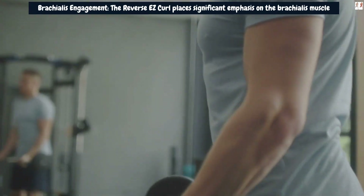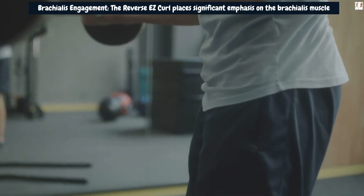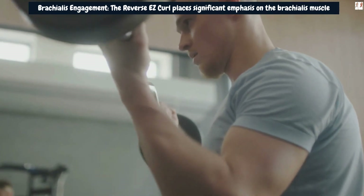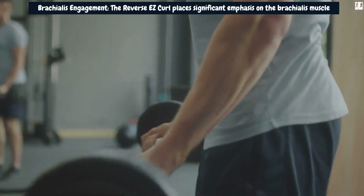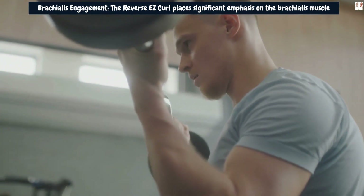Forearm development: As you grip the EZ bar in a reverse grip, the brachioradialis muscle in your forearms plays a crucial role in stabilizing and controlling the movement. Over time, this exercise can lead to increased forearm strength and size, adding to the overall circumference of your arms.